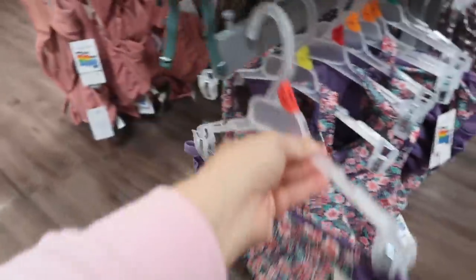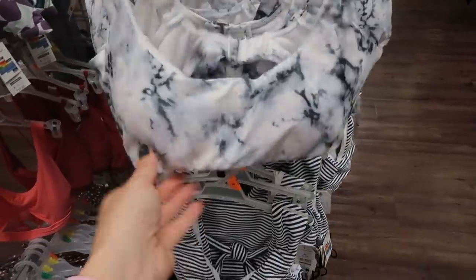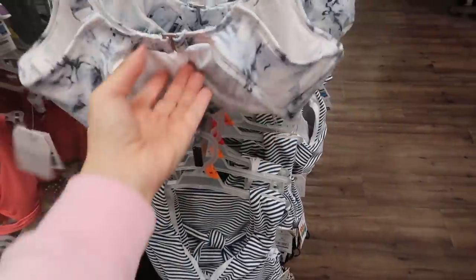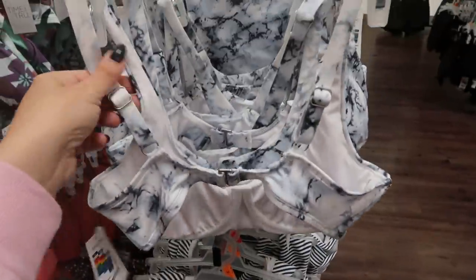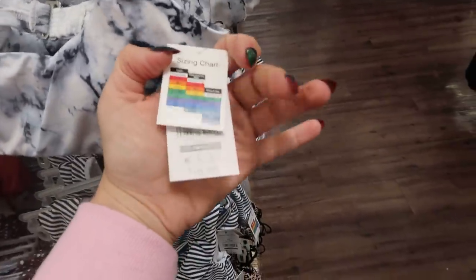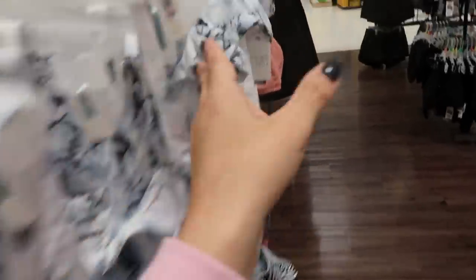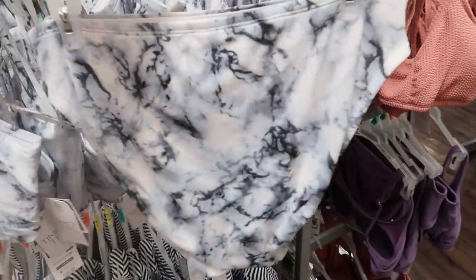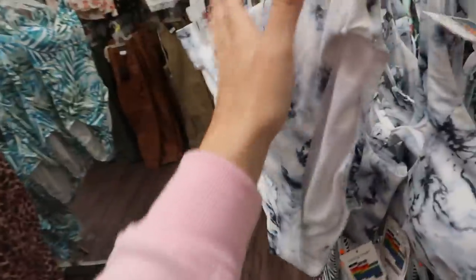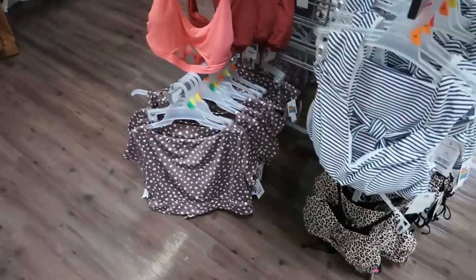This tie-dye set looks great — there is an underwire in the top which you wouldn't know from the front. The back has a little clasp and an adjustable shoulder strap, so you get that support and coverage without it being obvious. These are $19.88. The bottoms are mid-rise — full coverage but doesn't go past your belly button.